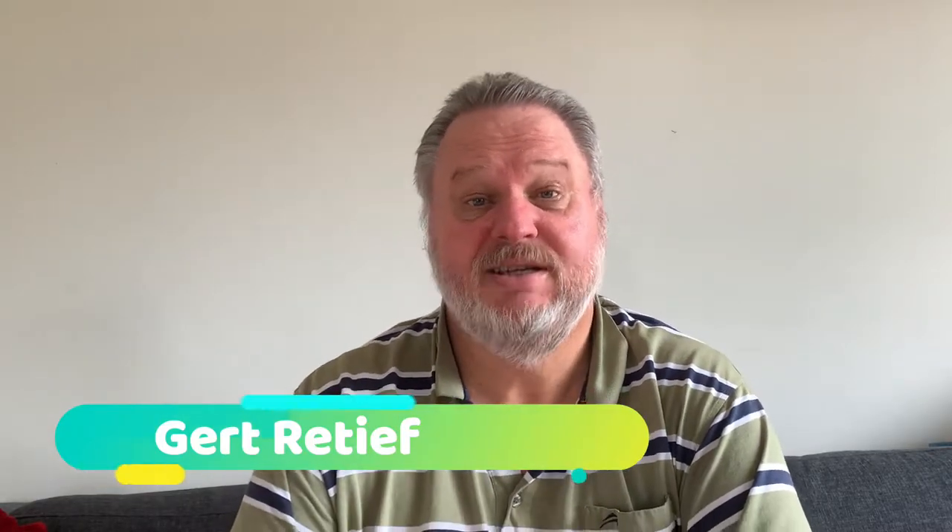Good evening and welcome to the Whiskey Lover Society with me Gerte Tief. Today we are starting a new series on the Tomintoul distillery, which is owned and run by Angus Dundee distilleries. I started off with a previous three-part series on the Glencadam — I will put a link in the description for all three parts, as well as part four where I selected my favorite.